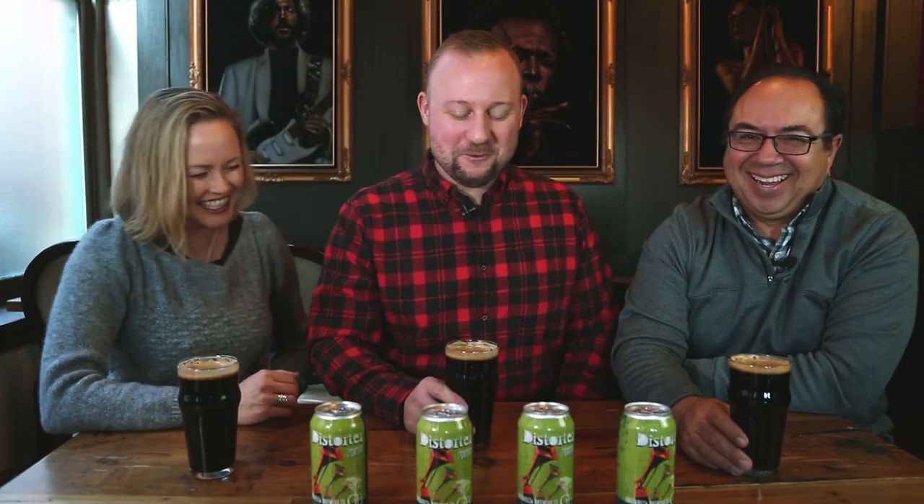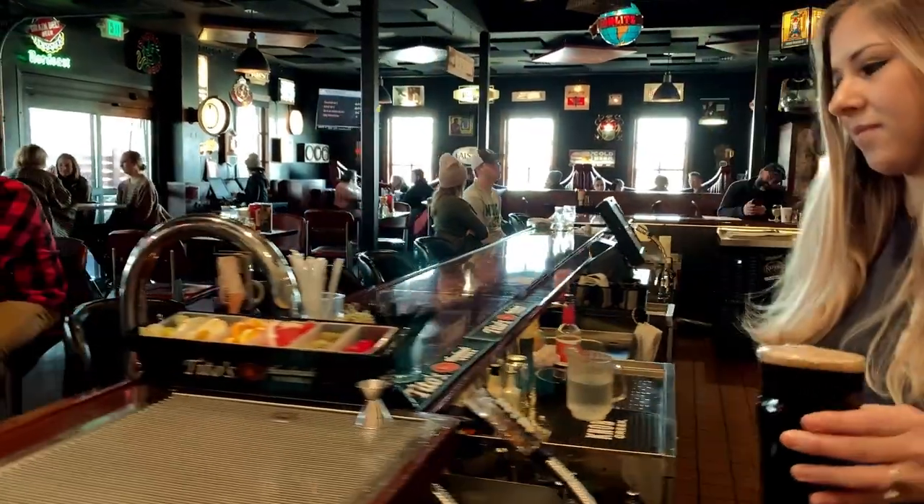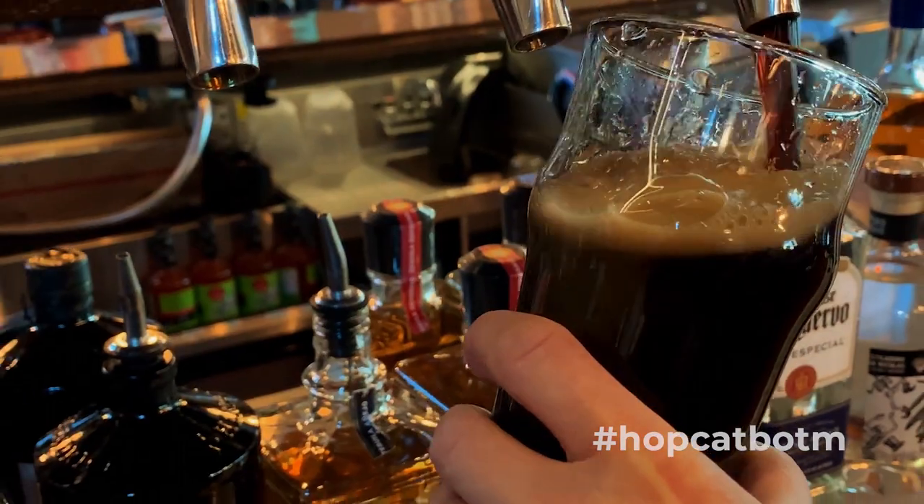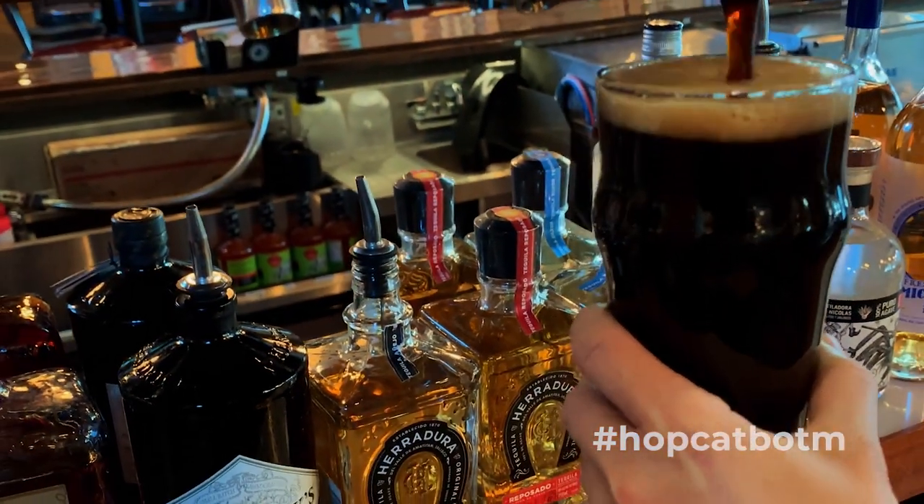Yeah, we love Distorter and we love Porters. It's February, it's cold — this is a great beer to help keep you warm through these tough winter months. These dark beers are the perfect selection for the winter months. Not only are they roasty, toasty, full of yummy malts, but they have a little bit more alcohol than maybe a regular beer.